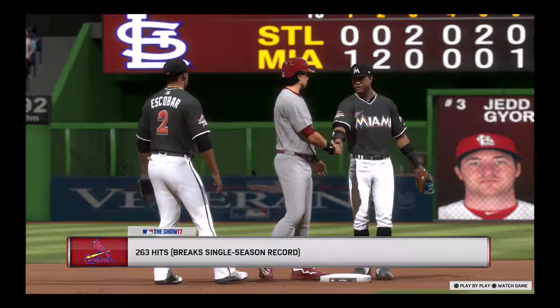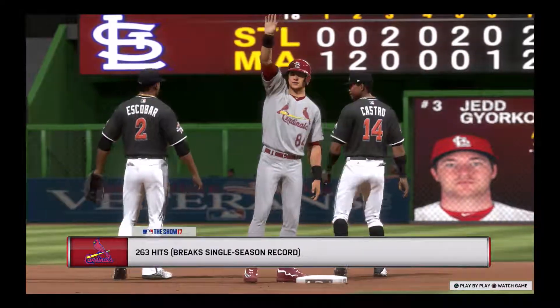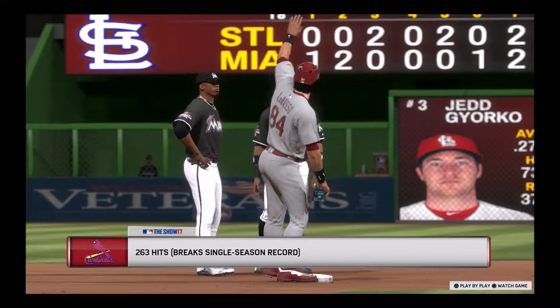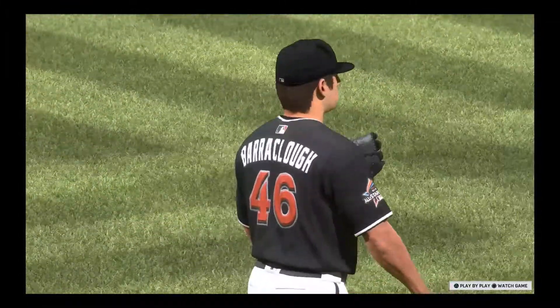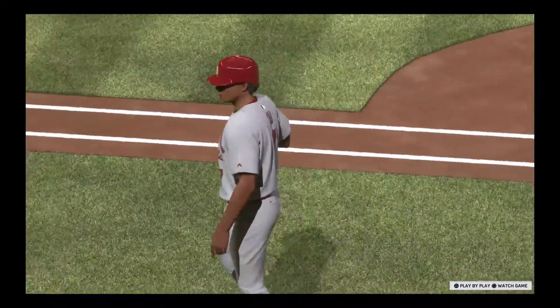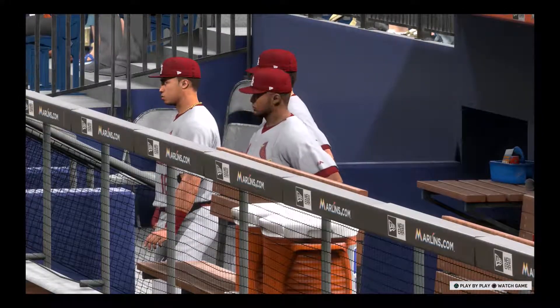And that one will put him over the top — he's now broken the single season hit record! The crowd is going crazy as they should, recognizing the historic magnitude of a truly unbelievable accomplishment. You realize how hard it is to break the single season hit record? You're facing lefties, righties, starters, relievers — this is one powerhouse season that he's had.